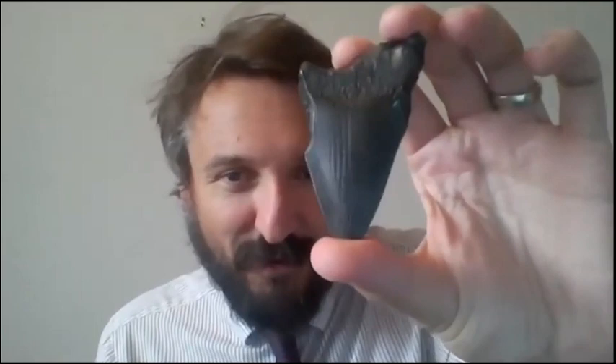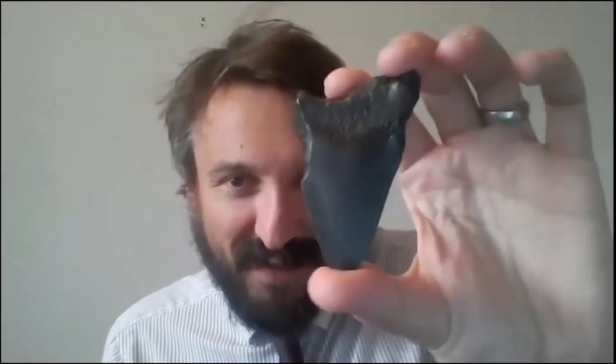Hi, Mr. Osborne back again with session six of our science sessions. I'm back from work, my head's all over the place. Check this out — found this in my daughter's fossil collection. I wonder who knows what that is? Well, that is a megalodon tooth — one of the biggest sharks ever to exist, about 23 million years old. Pretty impressive.